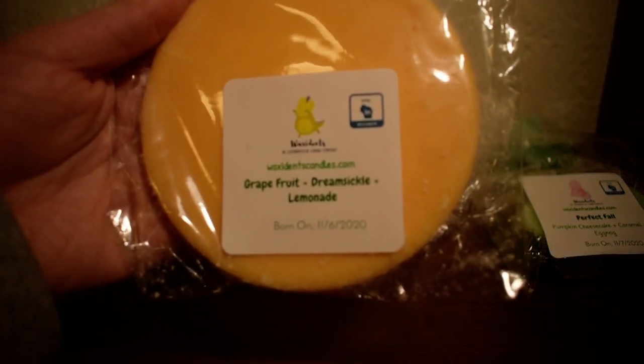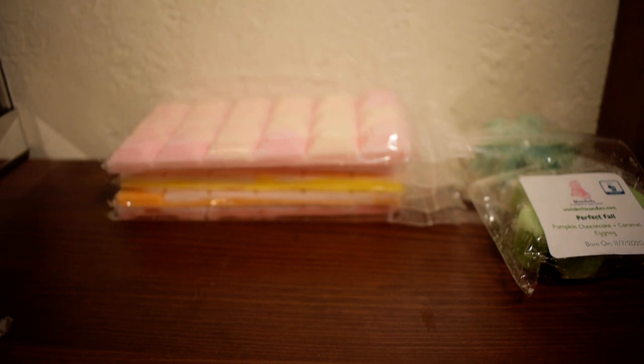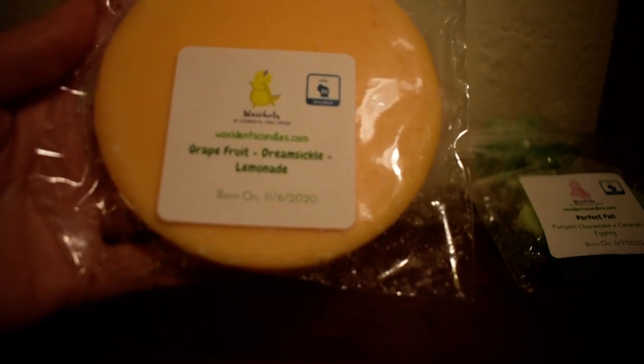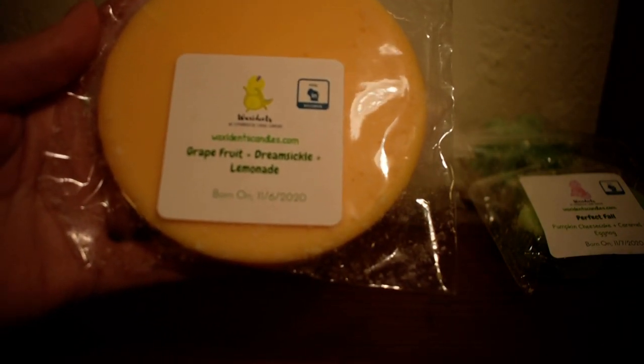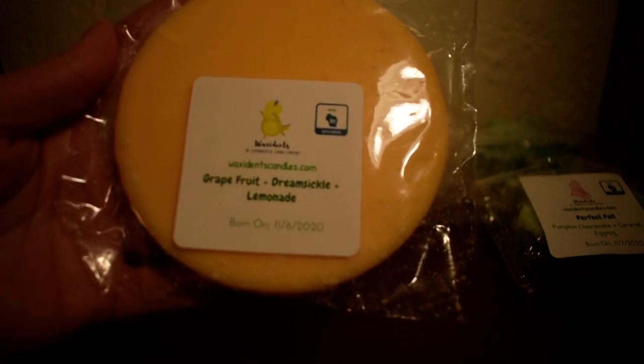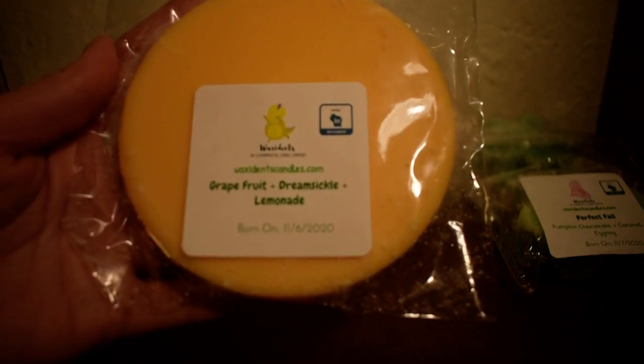The next one I have here is Grapefruit, Dreamsicle, and Lemonade. I love grapefruit scents. And this is in her round snap bar shape — another easy shape just to break apart and melt. That's excellent. This basically smells like a tarter Dreamsicle with lemon, if that makes sense. Dreamsicle is an orange scent but grapefruit is a very tart citrus scent, and mixed together it is just a tarter version of a Dreamsicle lemonade scent. I do really like this, very good.